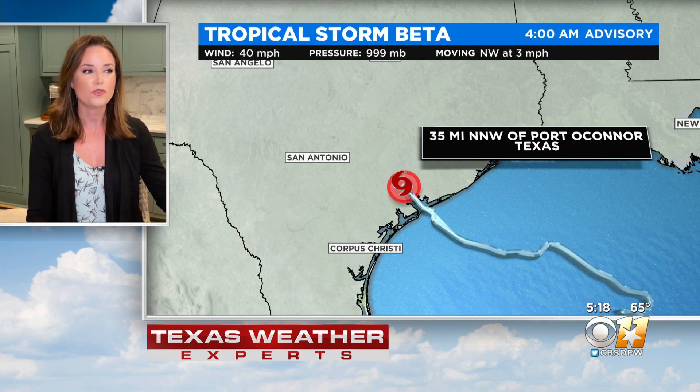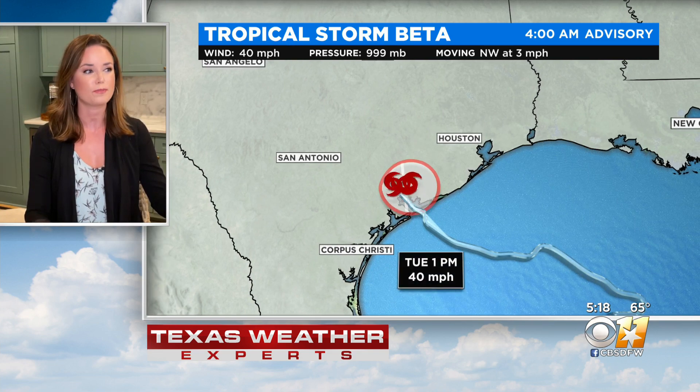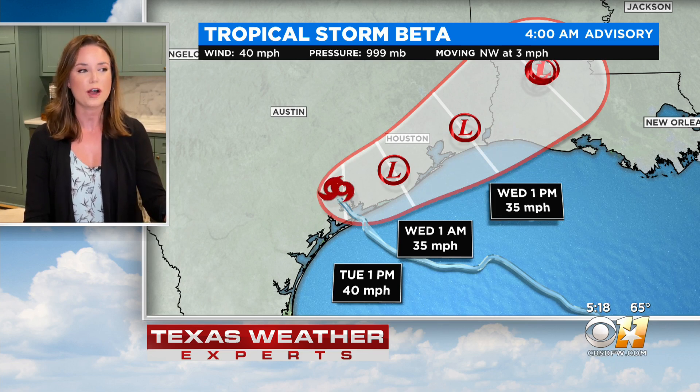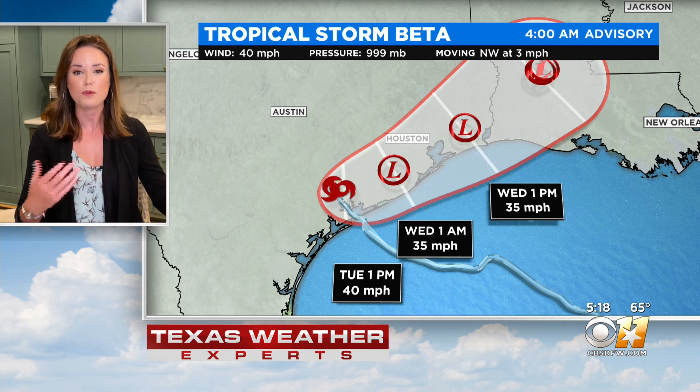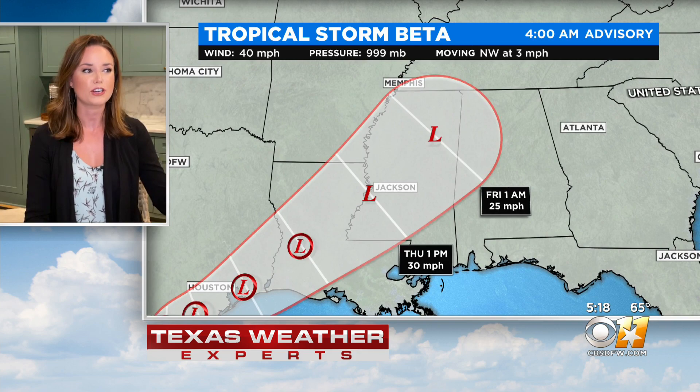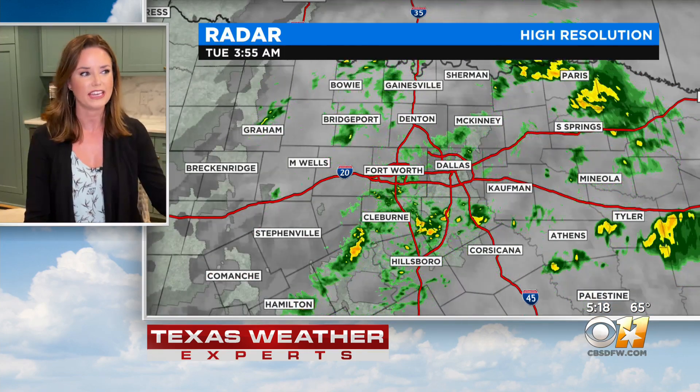It is 35 miles northwest of Port O'Connor — that's the location of its landfall last night. 40 mile per hour max sustained winds, so it's a very weak tropical storm, barely holding on to tropical storm status as it moves at three miles per hour, just crawling. We're already going to see it lose those tropical components over the next 24 hours, producing some rainfall with the remnants as it marches into Louisiana and into Mississippi later on this week.